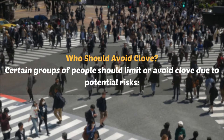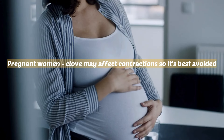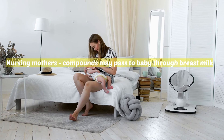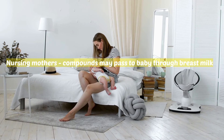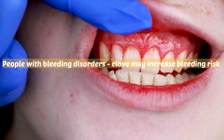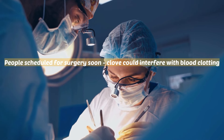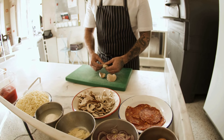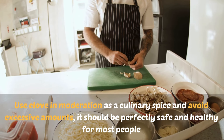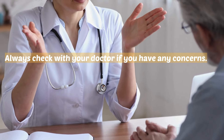Certain groups of people should limit or avoid cloves due to potential risks: pregnant women, as clove may affect contractions; nursing mothers, as compounds may pass to baby through breast milk; children under two years old, as clove is too potent for young kids; people with bleeding disorders, as clove may increase bleeding risk; and people scheduled for surgery soon, as clove could interfere with blood clotting. As long as you use clove in moderation as a culinary spice and avoid excessive amounts, it should be perfectly safe and healthy for most people. Always check with your doctor if you have any concerns.